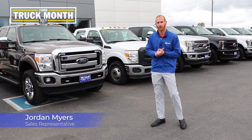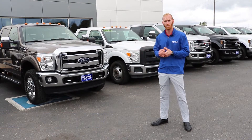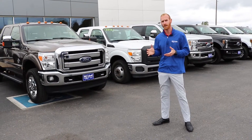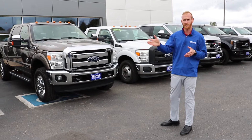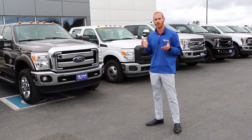Hi, I'm Jordan Myers at Bill Caldwell Ford, and with Truck Month going on here, we have some really exciting news. With brand new Super Duties being in short supply for the end of the year, we have over 18 used Super Duties ranging from a 2012 chassis cab all the way up to a 2020 Lariat Tremor package.